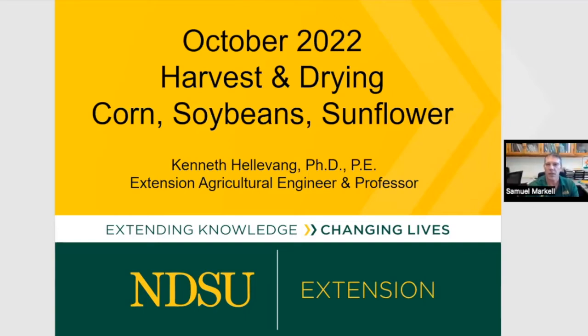Ken will talk first about harvesting and drying for about 20 to 25 minutes, then we'll have a Q&A. Then we'll switch to Angie, who was a county agent for seven years and is now the farm and ranch safety coordinator. She'll talk about safety issues for about 20 more minutes with another Q&A. We'll stop promptly at 11:15. Scott Swanson is with us for any technical issues.